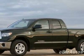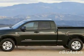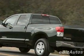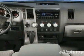This vehicle gets 13 miles per gallon in the city and 17 on the highway. This Tundra 4WD truck boasts a 5.7 liter V8 engine and has a 6-speed automatic transmission. This vehicle comes equipped with power windows, air conditioning, and fog lights.